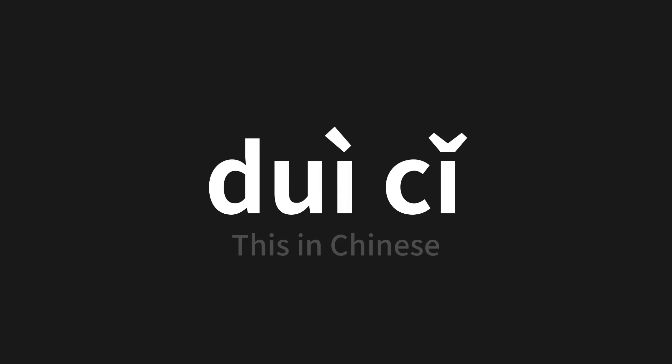Which means 'this' in Chinese. Let's say it all together. One more time.